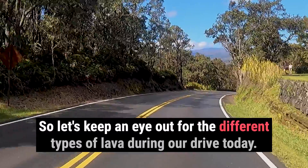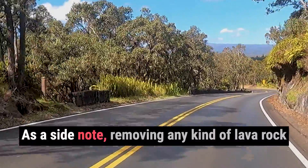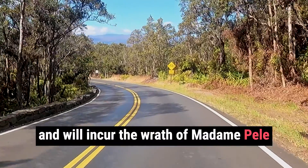So let's keep an eye out for the different types of lava during our drive today. As a side note, removing any kind of lava rock from the National Park is a federal violation, and will incur the wrath of Madame Paley.